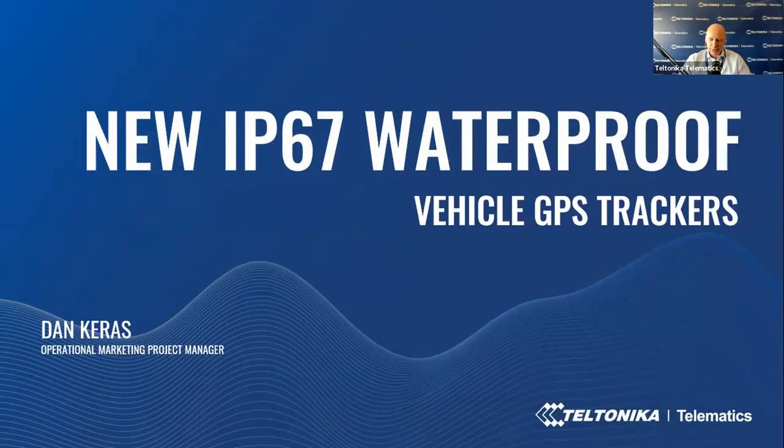Good day, everyone. We're live and starting — welcome to our online session, and thank you for joining us today. We're presenting the new IP67 waterproof GPS trackers webinar. You will learn more about how these devices with a new certified IP67-rated casing can bring more business to you and value to your customers.